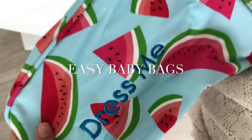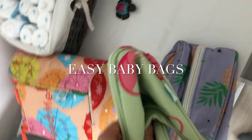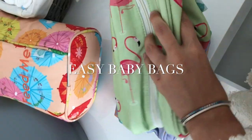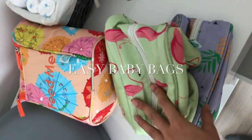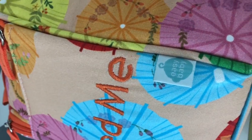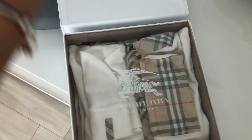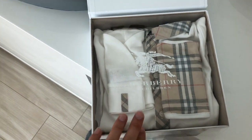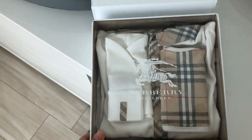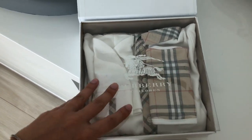These bags say things like 'dress me,' 'feed me,' 'change me' — stuff like that. So these are for on the go and I love the pattern, super cute. Thank you, Easy Baby. I've probably shown you this before — it is a Burberry set, I got it for him myself. I love it, it won't be until he's a little bit older, probably like 12 months, so this will stay here for a bit.